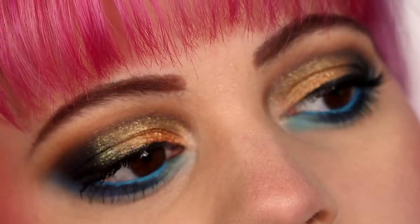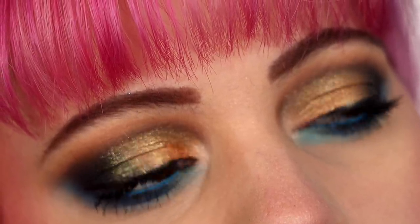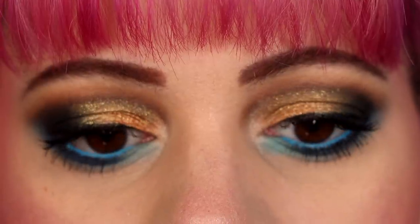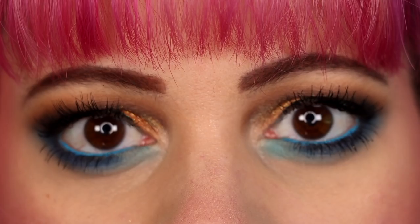So yeah, that's going to be it. Thank you Wet n Wild for sending me the collection — I really do appreciate it. It was really fun to play with. Thank you to you guys for watching. I will link the collection down below if you want to go check it out. If you want to see some more Wet n Wild content I will make a playlist for you. If you're new don't forget to subscribe and I will see you in my next video. Bye!